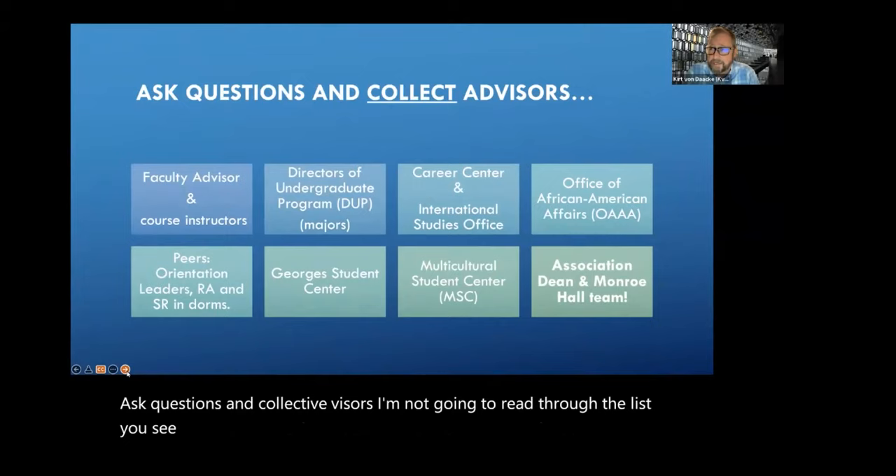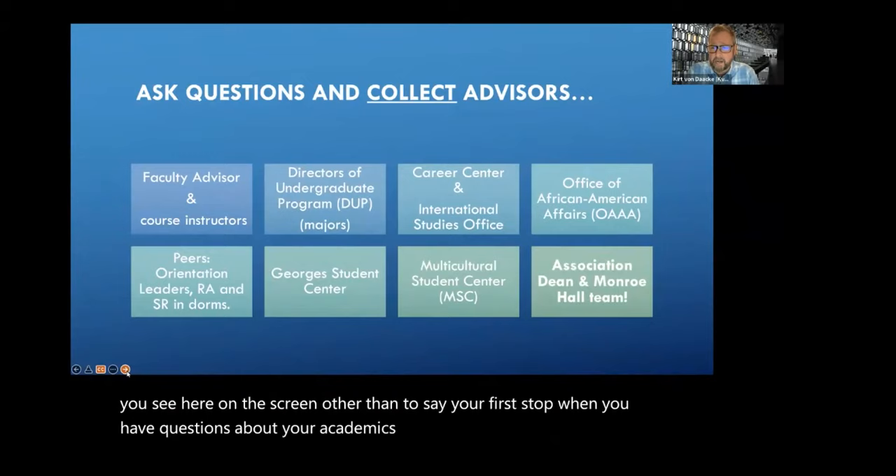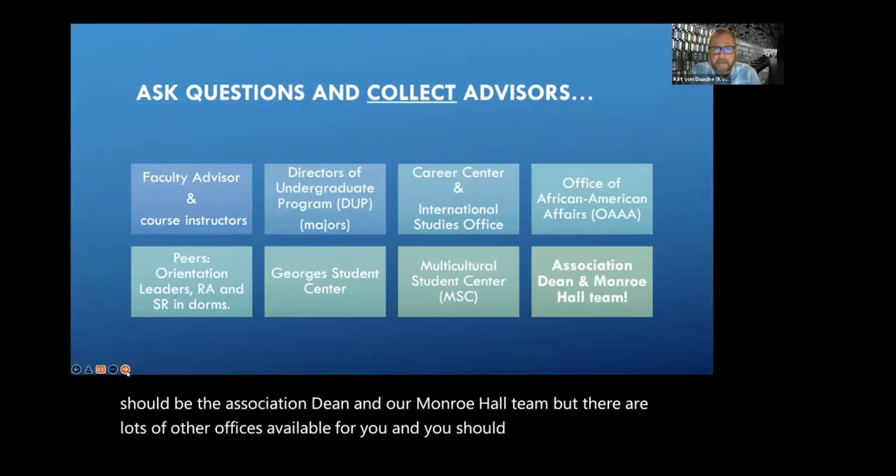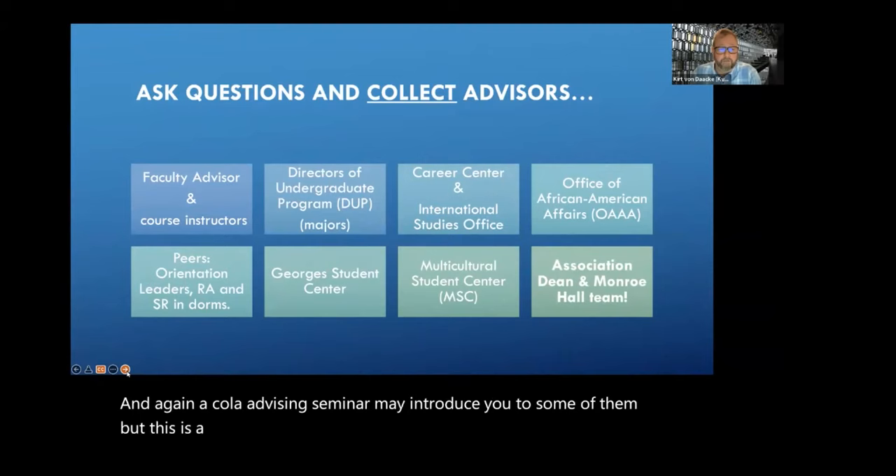Ask questions and collect advisors. Your first stop when you have questions about your academics should be the Association Dean and Monroe Hall team. But there are lots of other offices available for you, and you should learn where they are. A COLA advising seminar may introduce you to some of them — this is a great way to get to know the university.